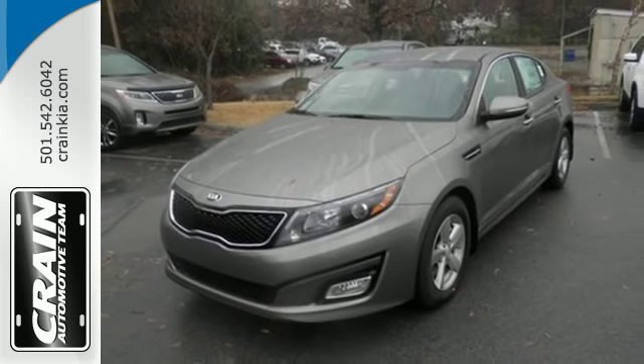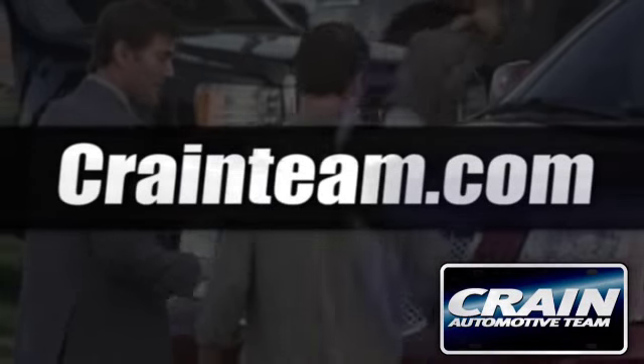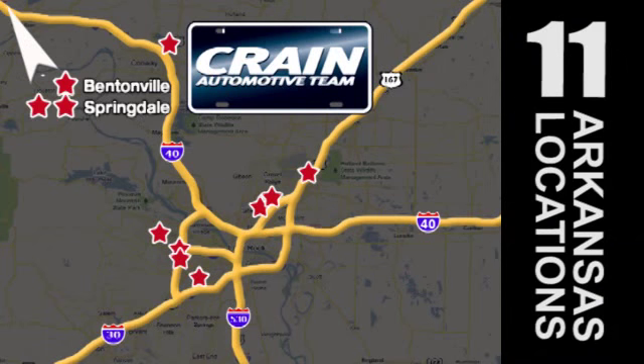make this Kia Optima yours today. Visit us anytime at craneteam.com. Go, go — craneteam's got them. craneteam.com.